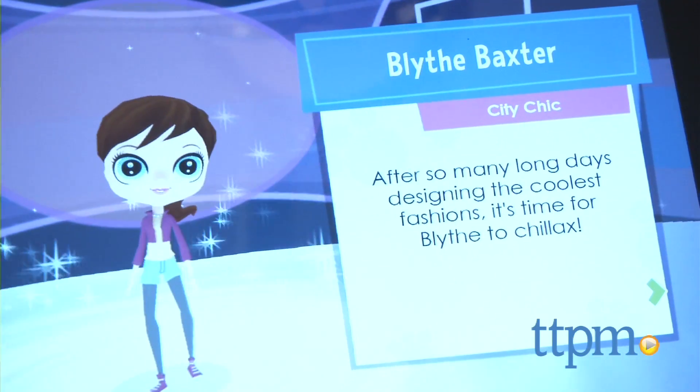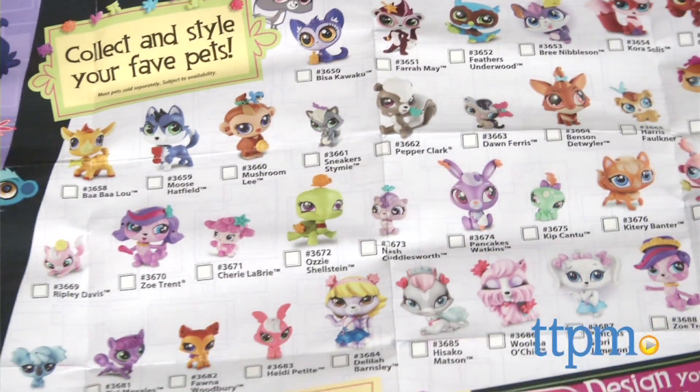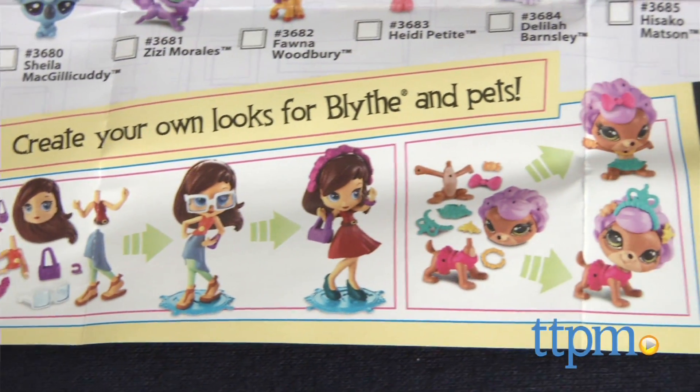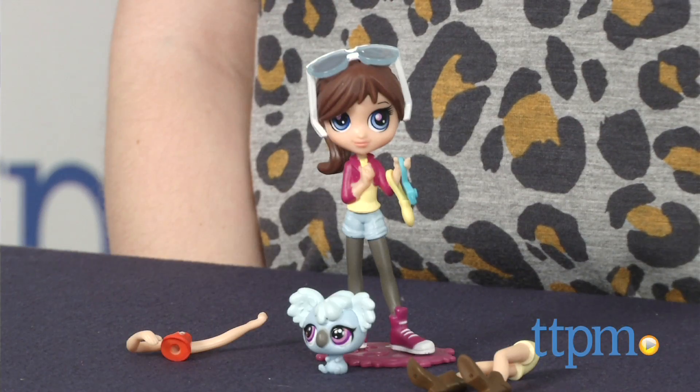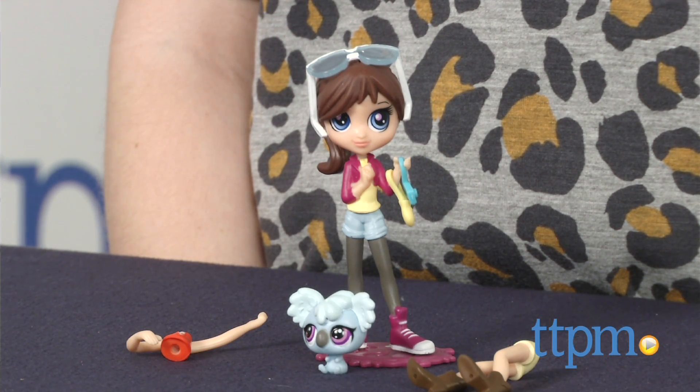Overall, we think this is a fun set that merges the fun of fashion play with pet play for Littlest Pet Shop fans. The Littlest Pet Shop Blythe Style City Chic set is for ages 4 and up. For more information on this and other Littlest Pet Shop toys, head over to our website at TTPM or subscribe to our YouTube channel for more great reviews every day.